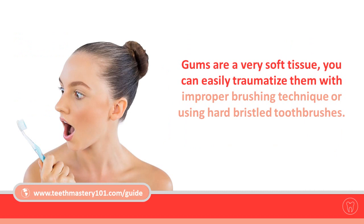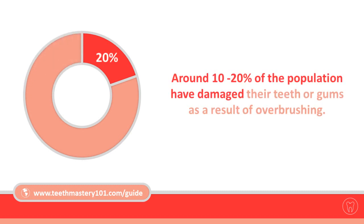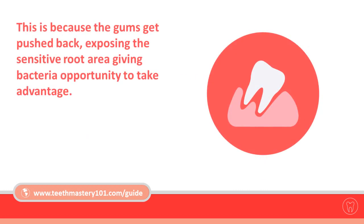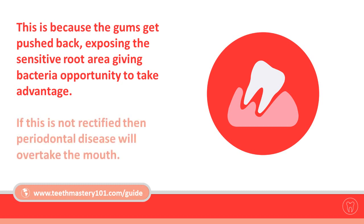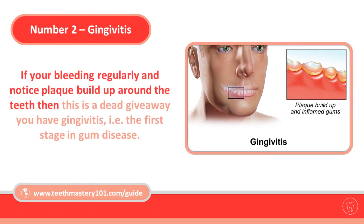Gums are a very soft tissue. You can easily traumatize them with improper brushing technique or by using hard-bristle toothbrushes. Gums will swell up and start to bleed as a result. Around 10 to 20 percent of the population have damaged their teeth or gums from over-brushing. The gums get pushed back, exposing the sensitive root area and giving bacteria the opportunity to take advantage. If this is not rectified, periodontal disease will overtake the mouth.